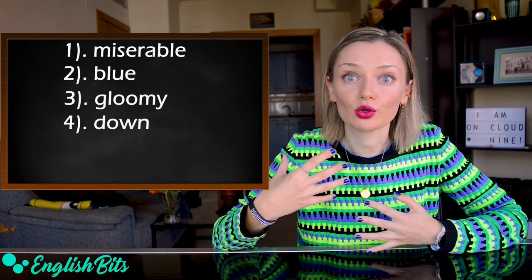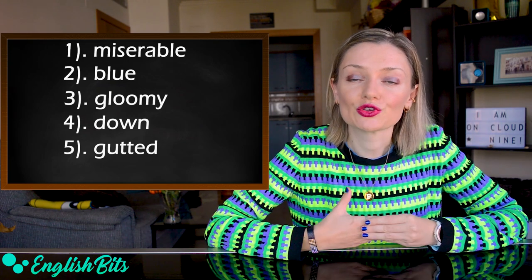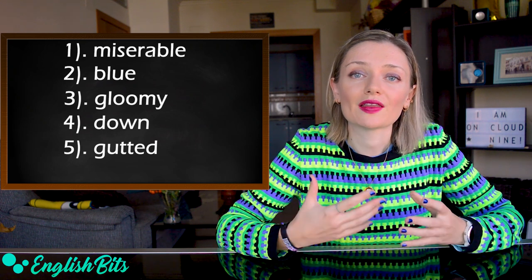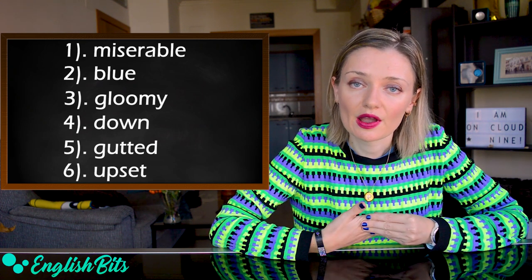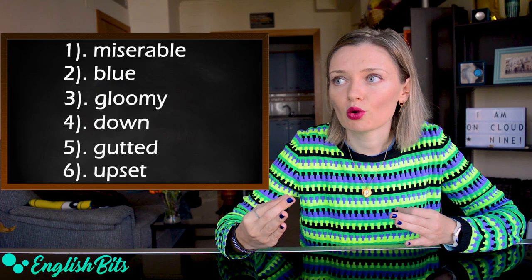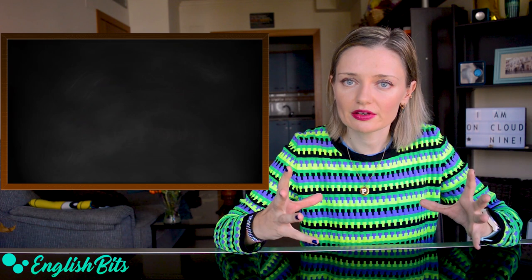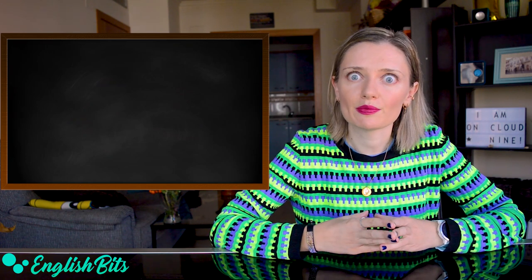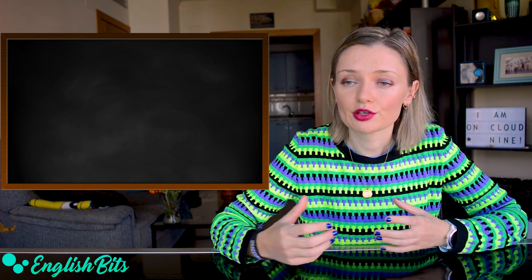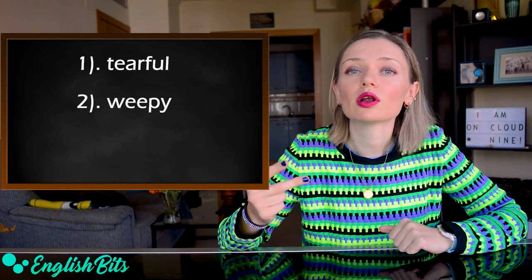And two more adjectives that we could use instead of sad. We could say gutted, which means extremely sad and disappointed. Or another option is to say upset, which means unhappy and disappointed because something negative or unpleasant has happened. And now I want to give you three adjectives that we can use to describe someone who is crying or is about to cry. The adjectives are tearful, or close to tears.